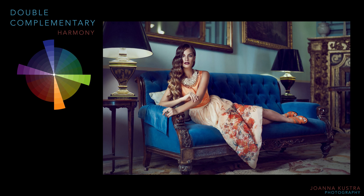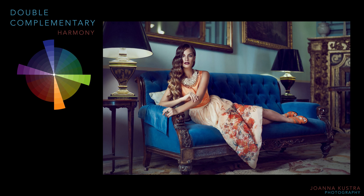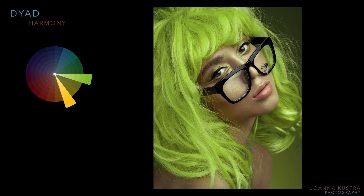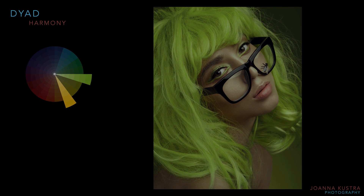I've also prepared one more harmony to show you, which is not that popular and you'd usually see it in nature rather than portraits. It's called dyad or dyadic color harmony. It consists of two colors quite close to each other but separated by one or two hues — for example, greens paired with oranges with no yellow hue in between, or pink and blue.